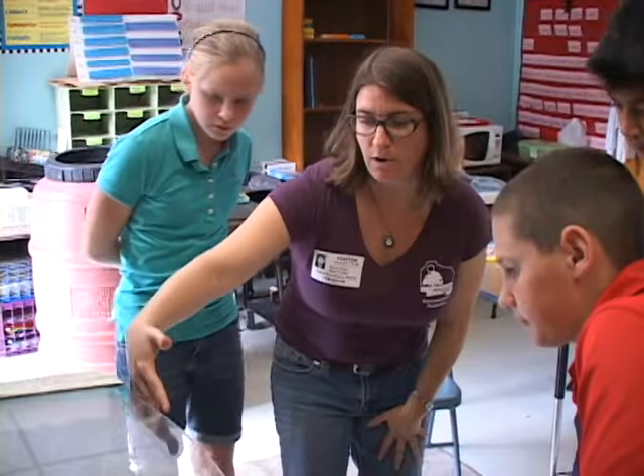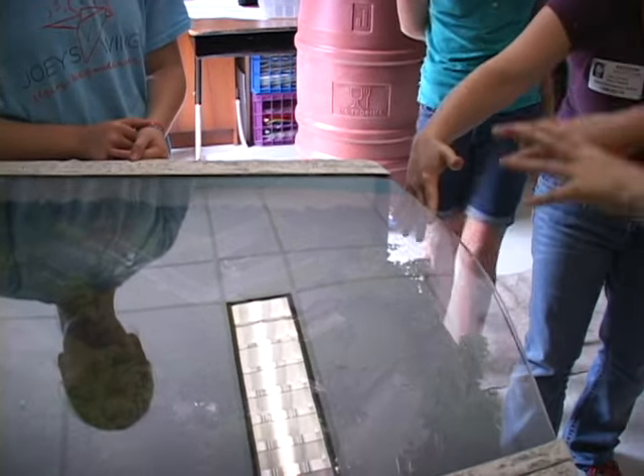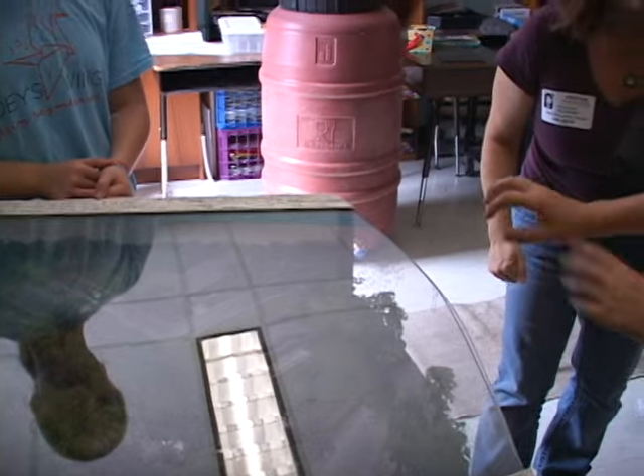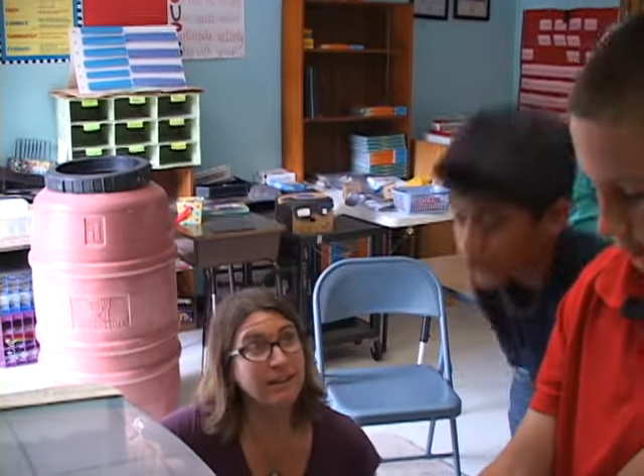Each year we select one school and we give presentations to all of the fourth and or fifth graders learning about stormwater pollution, how to reduce their stormwater pollution and about rain gardens, how they can filter out pollution and help water infiltrate into the ground. We're giving the enviroscape presentation to every fifth grade class at Talbot Elementary School and it's a model of a watershed so it teaches the students what a watershed is and how to prevent stormwater pollution.